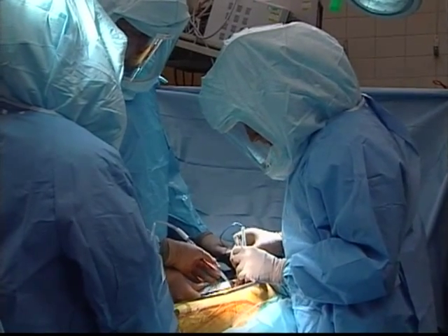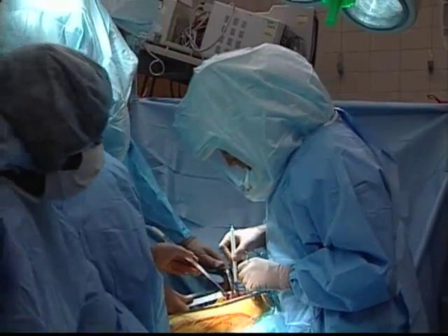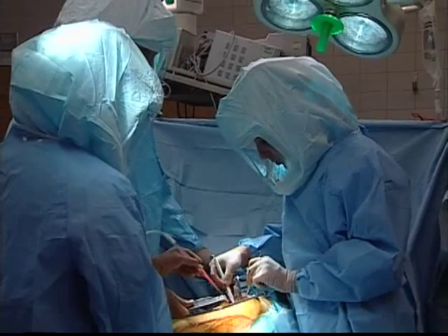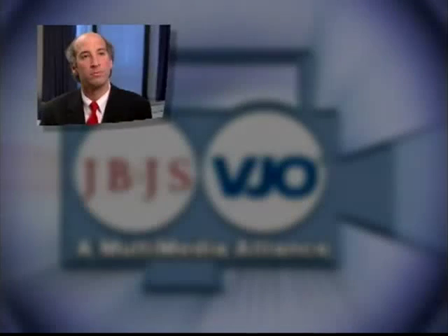The number of hip arthroplasties performed at Rush Presbyterian St. Luke's Medical Center in Chicago is one of the highest in the world. Numerous studies have been conducted and published from the Department of Orthopedic Surgery's Patient Database. The most recent study, Cementless Acetabular Reconstruction After Acetabular Fracture, will be published in the June issue of the Journal of Bone and Joint Surgery. Doctors Richard A. Berger, Joshua J. Jacobs, and Jorge O. Galante were selected to participate in this VJO-JBJS video supplement to their article.